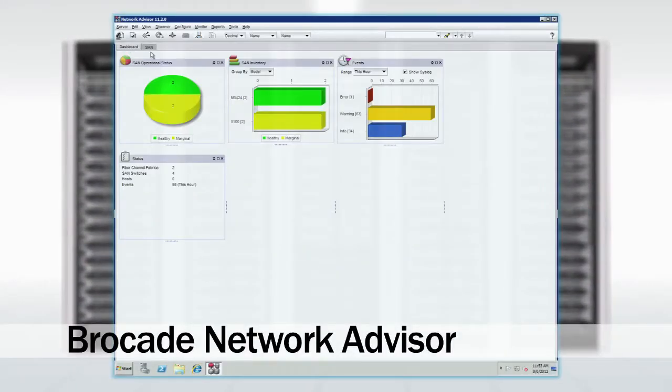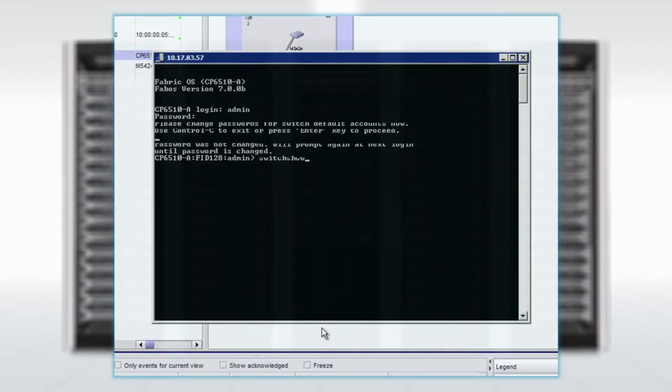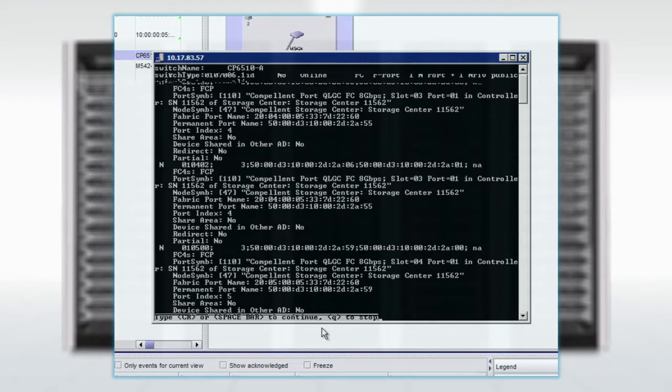Compellent Fibre connectivity is powered by the Brocade Fabric Operating System for distributed intelligence, enabling non-stop networking in data-intensive environments.